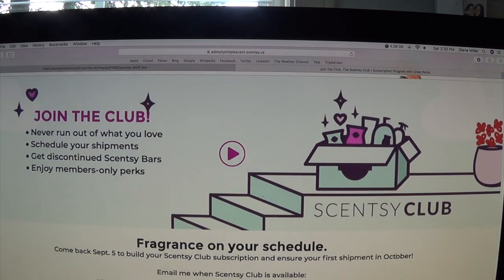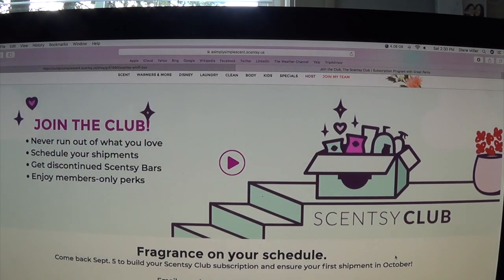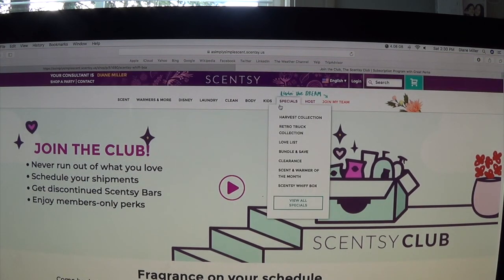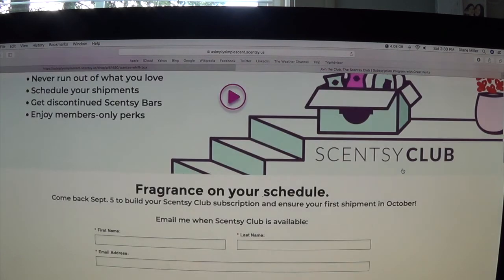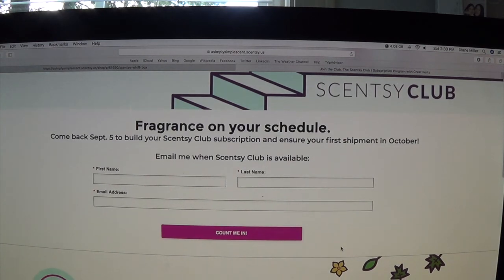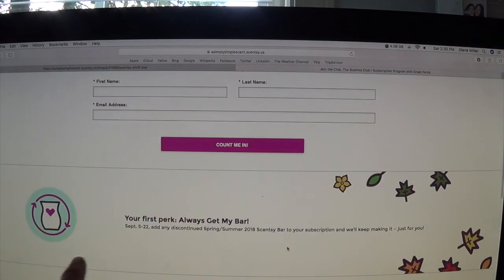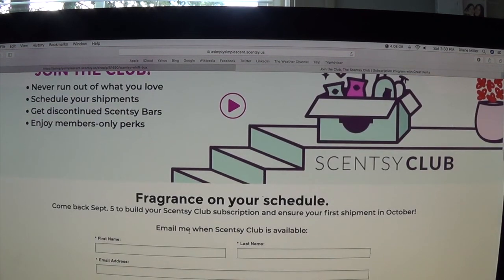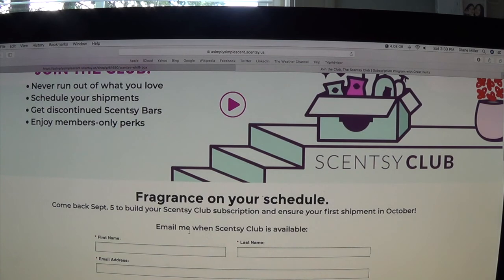If you want to join Scentsy Club, just fill out the information and I'll get back to you. It starts September 5th and is a minimum order of $30. You can also add a brick to your order, which is really nice. One perk: 'Always Get My Bar' — if there's a discontinuing scent, like now that we're moving to fall/winter, if you join Scentsy Club when it releases September 5th, you can still get your favorite spring and summer bars, but only until the cutoff of September 22nd.